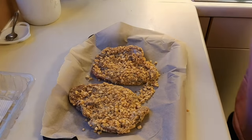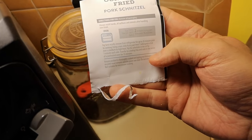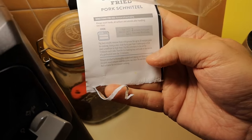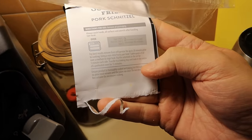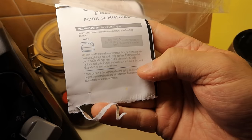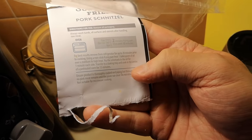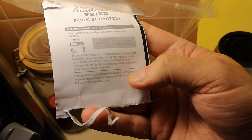Let me get a bit of better light under here. Always wash your hands and surfaces. For best results, remove from the refrigerator up to 20 minutes prior — it's been about 10 minutes now. Using a non-stick frying pan, one tablespoon of oil over a medium heat, fry the schnitzel in the oil for one minute each side. Then put it on a baking tray and cook in the center for 15 minutes. Quite a bit of a procedure this one — I wasn't expecting that.